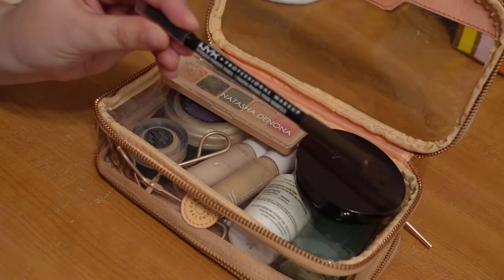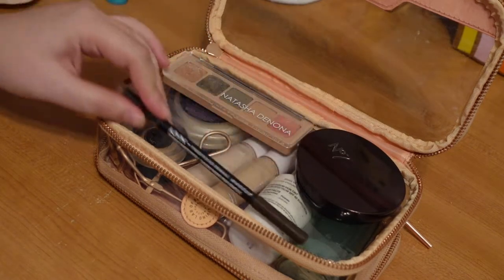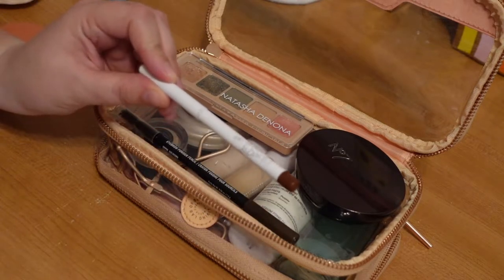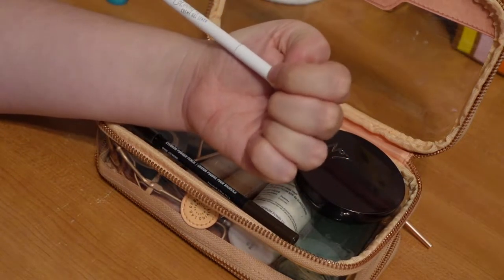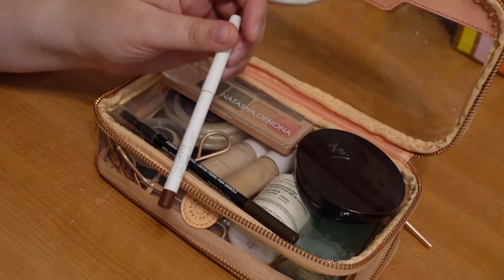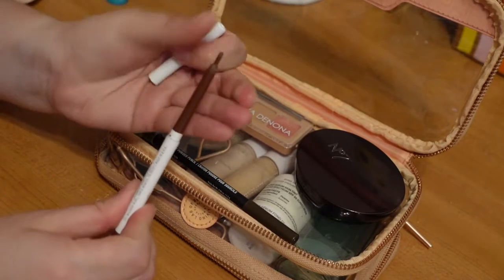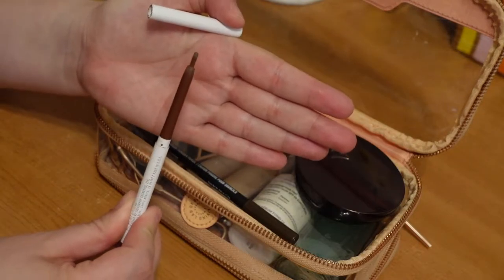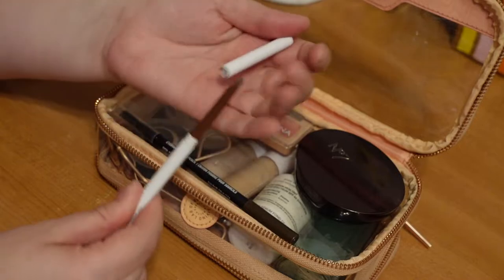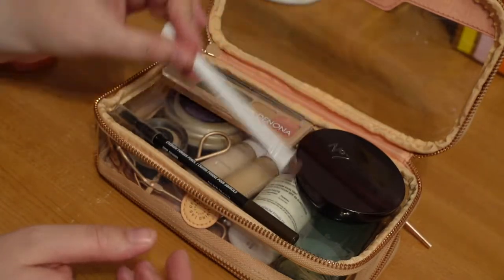Next I have my NYX Eyebrow Powder Pencil — my current brow pencil, so it's obviously going in there. I'm also going to bring this ColourPop Cream Gel Liner in the shade Mr. Bing. This is in my project pan and I don't have a ton left — we are almost finished with it. I'm going to bring it along to get a little more use out of it. I usually use this on my lower lash line.